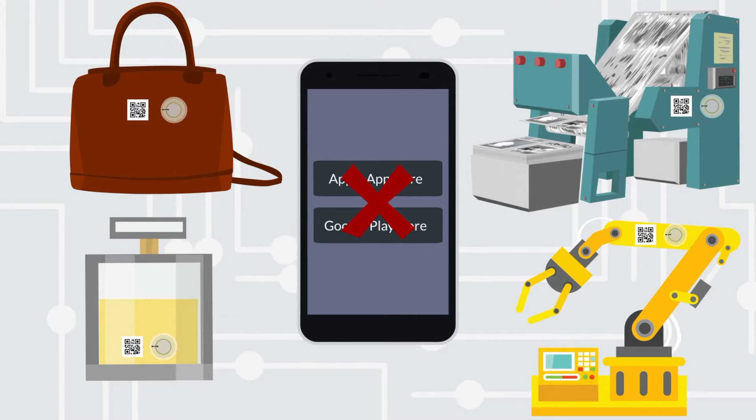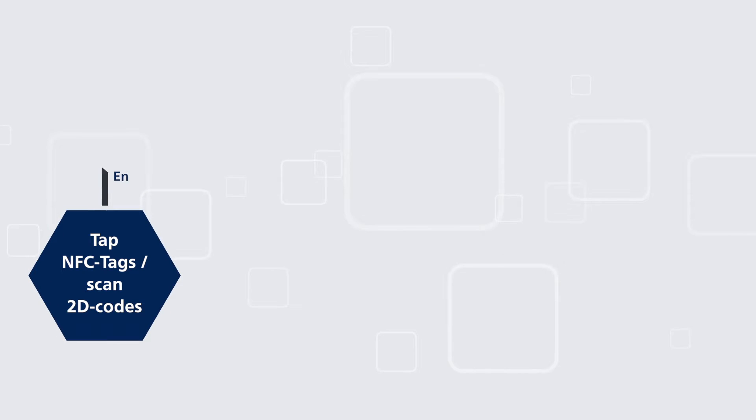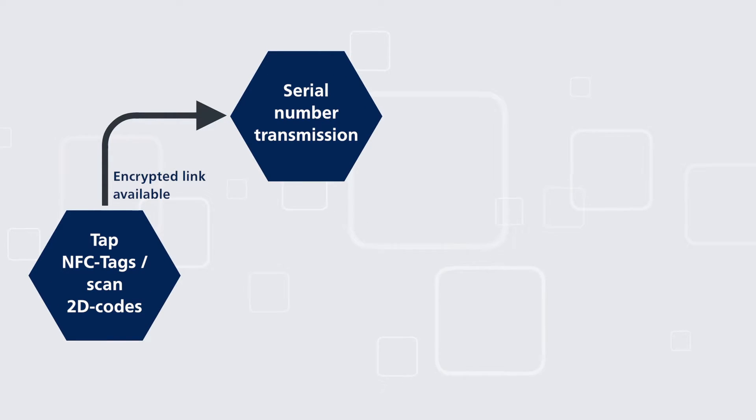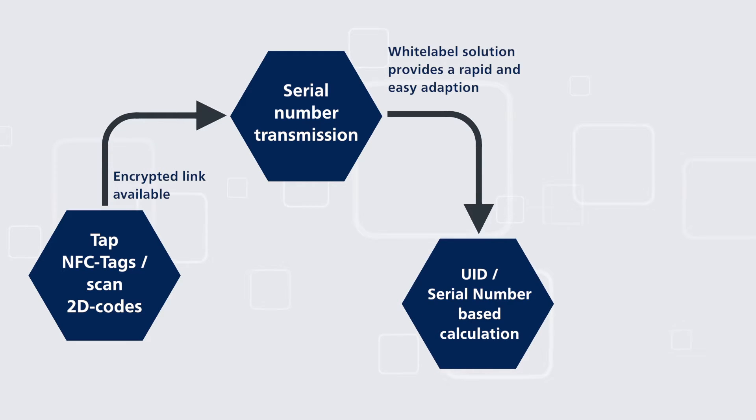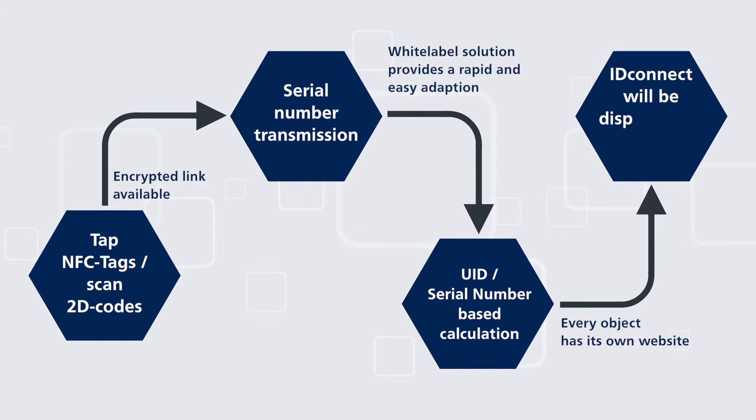How does ID Connect work? ID Connect is a software-as-a-service solution providing simple and fast adaptation of content, processes, and documentations according to your corporate design. Therefore, there are no initial costs at all.